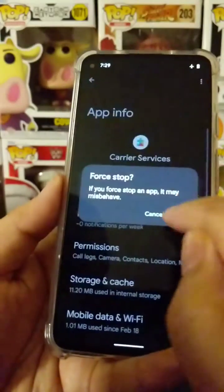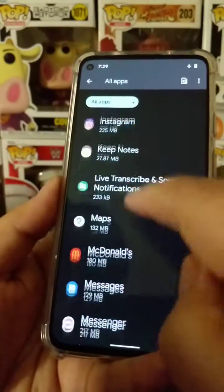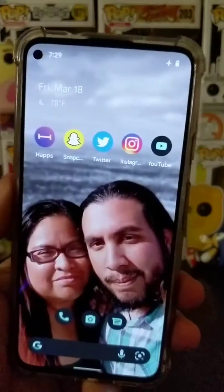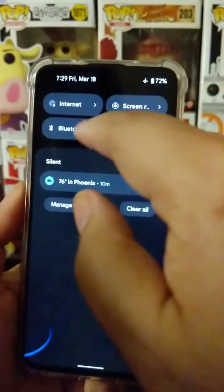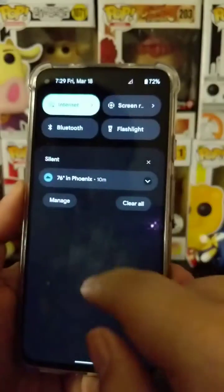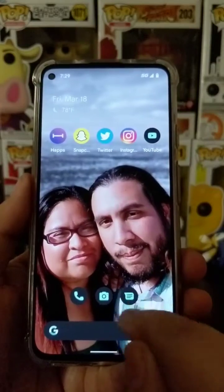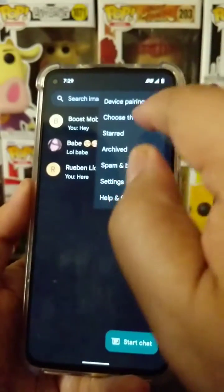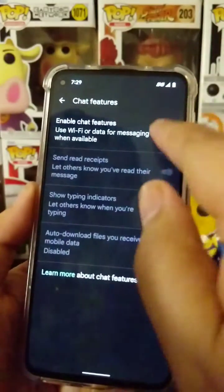The second thing you're going to do is scroll all the way down to Messages and do the same thing — clear storage and force stop. Once you're done with that, you'll be back at the home screen. Just wait about a minute, then go ahead and disable airplane mode. Once you do that, you should reconnect to the network, launch Messages, and you should be able to verify chat features just by turning it on.